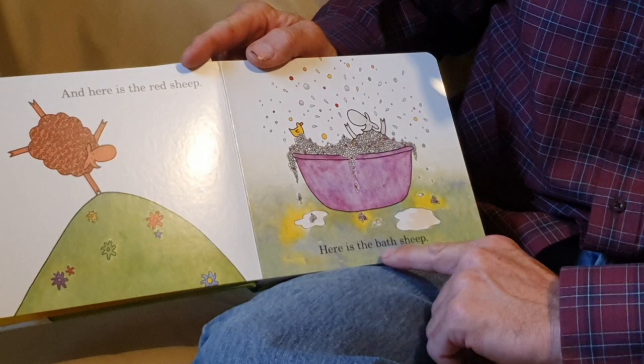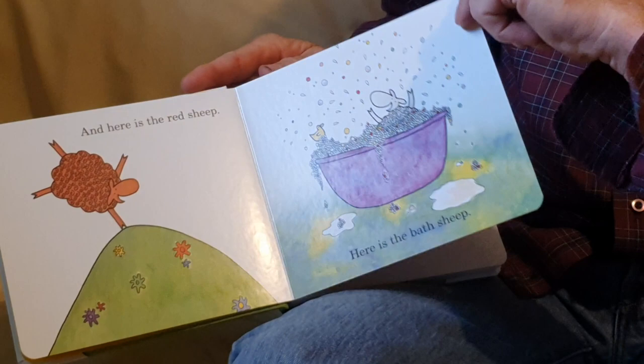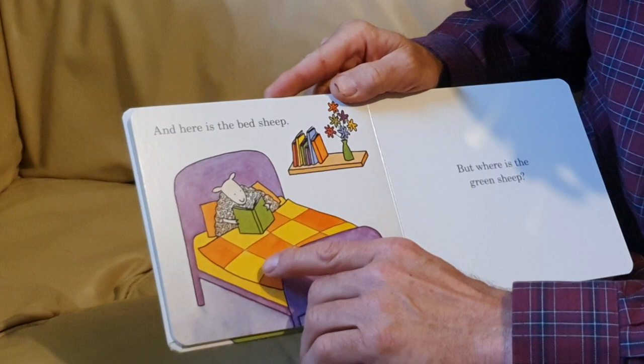Here is the bath sheep. Look at all those bubbles. And what is this? A rubber duck. And here is the bed sheep. Looks like that's a nice, comfy bed. I wonder if that's a wool blanket.